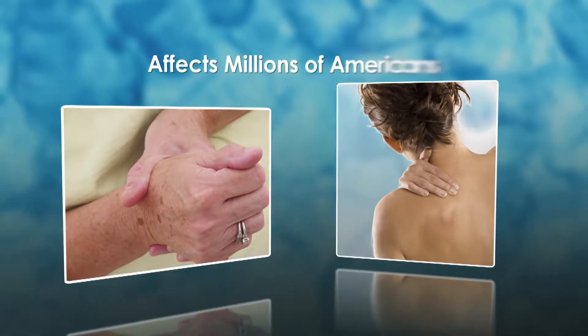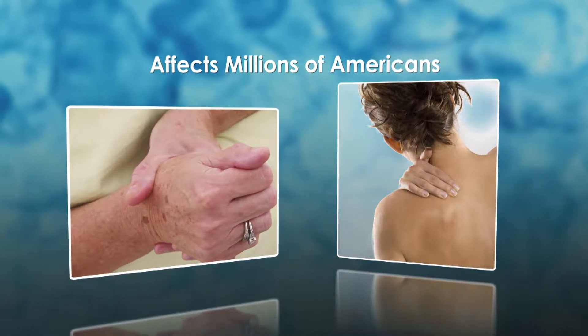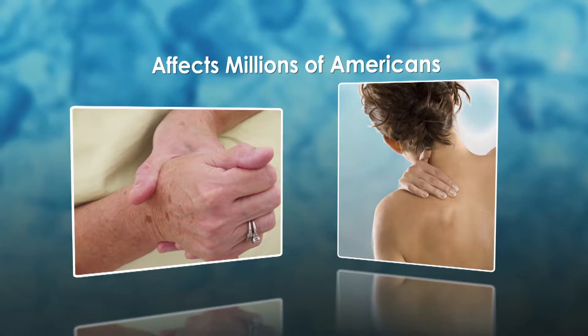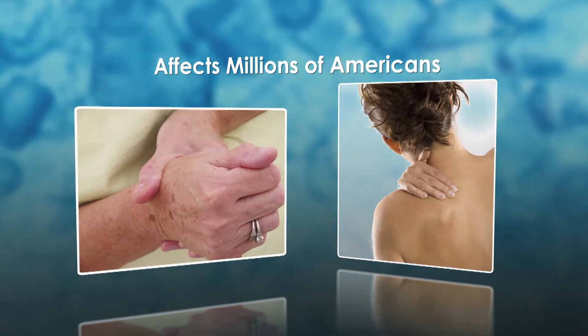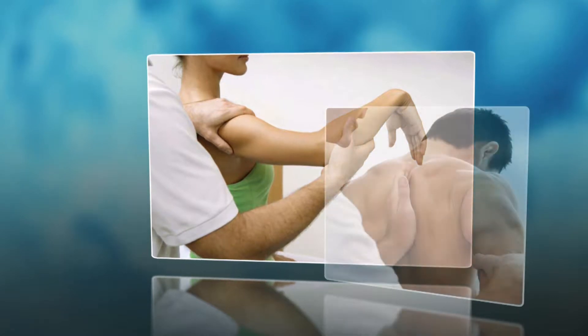Whether it's the dull throb of an overworked muscle or the grating soreness of joint discomfort, pain affects millions of Americans every day. Managing minor aches and pains is a crucial element in helping maintain an active lifestyle.